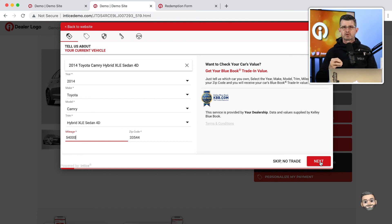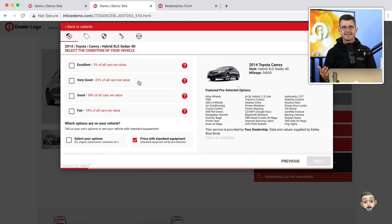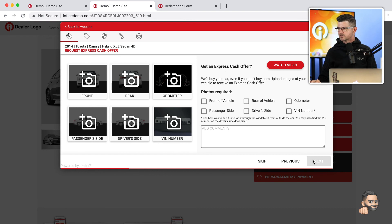The next step is allowing the customer to select their overall condition of the trade vehicle. Now you're really starting to see how Shopper Express incorporates all the great benefits of each of our other technologies — the customer has the ability to get their trade value and request an Express Cash Offer by uploading images, or they can skip this step if they want. One key differentiator of our technology versus others is that the customer can fully engage without any hard roadblocks in the system.